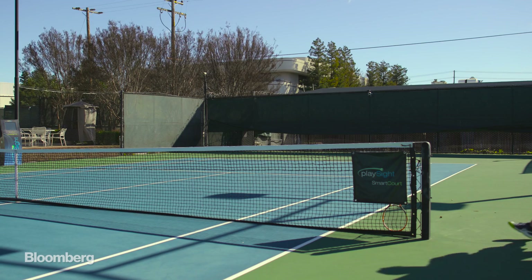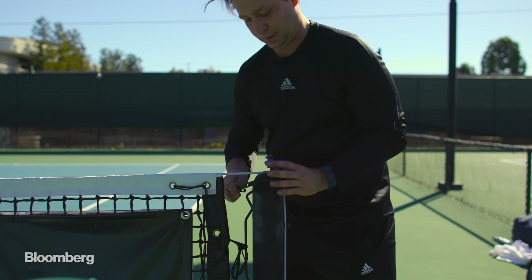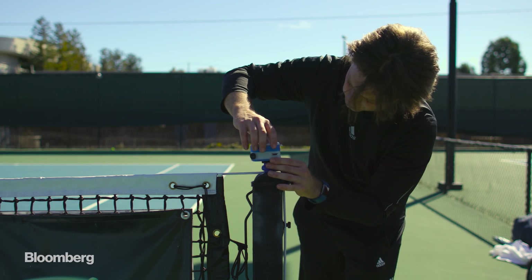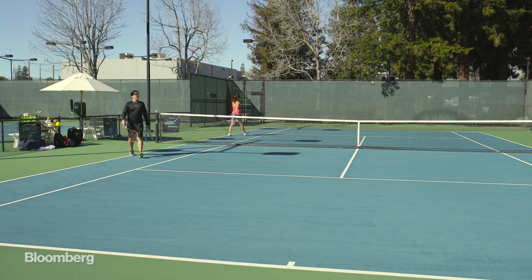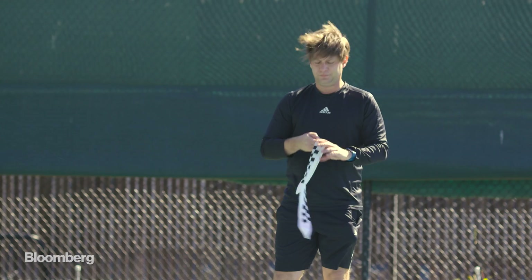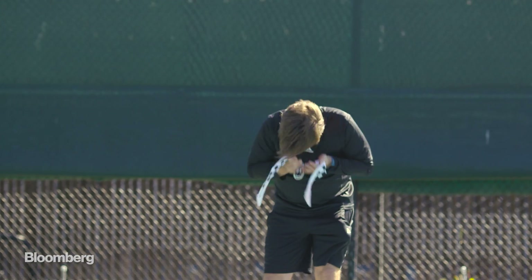What our French friend has built is a GoPro-sized umpire that can call the lines in a tennis match with 99% accuracy. This may not impress everyone, but to a tennis addict like me, it sounds remarkable — and I had to know if the claims were too good to be true.